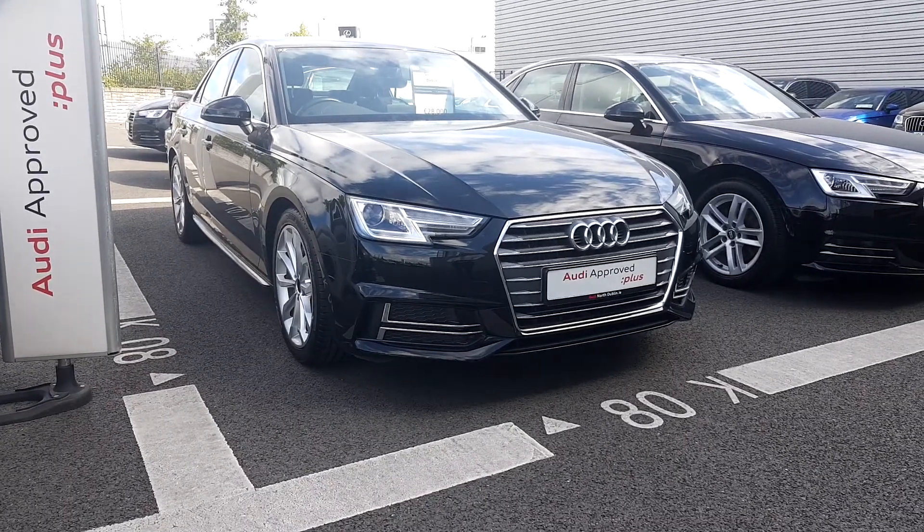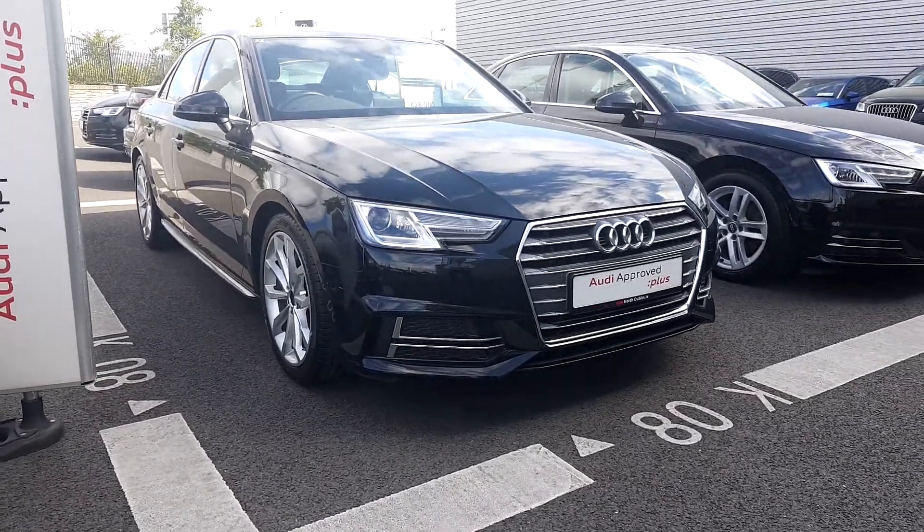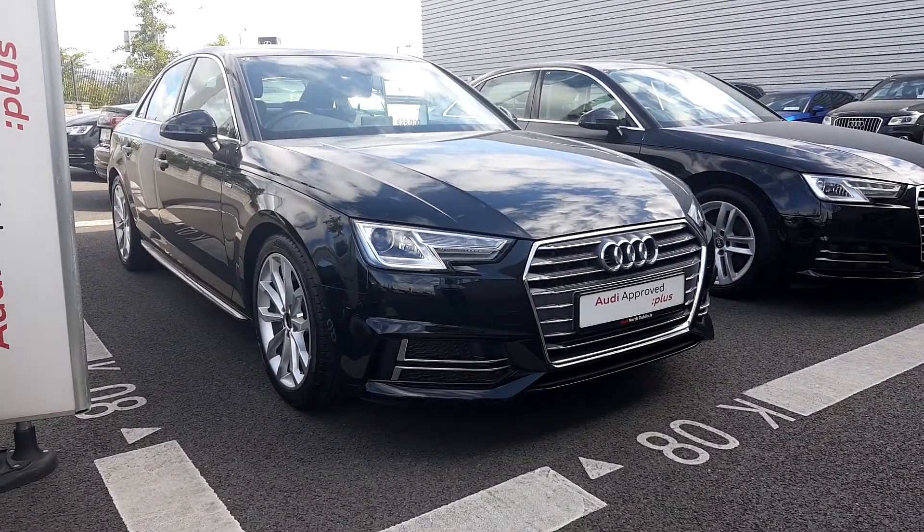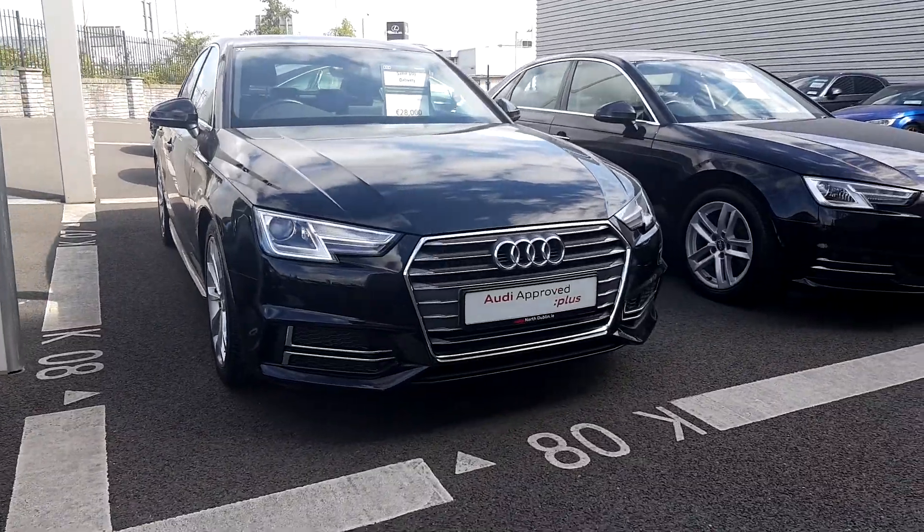This is the Audi North Dublin approved GEO S9 line. Here today we have this 2016 Audi A4 S line. This car is a 2 litre TDI engine with 150 brake horsepower.